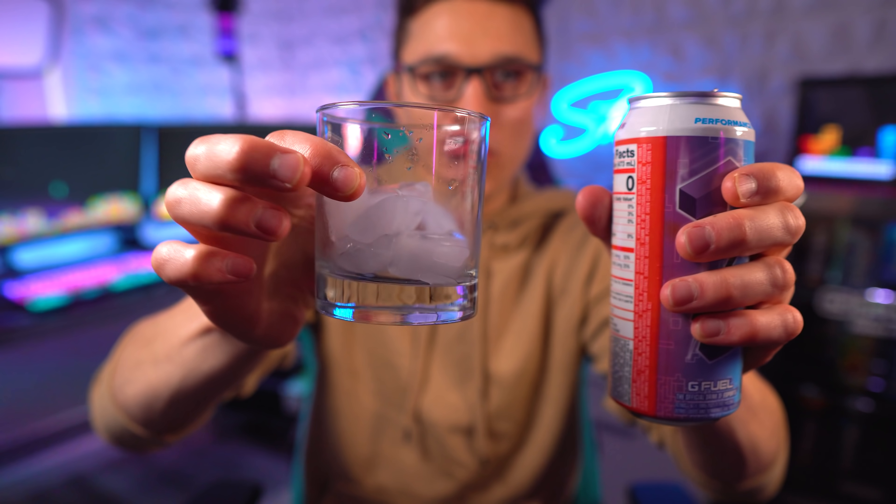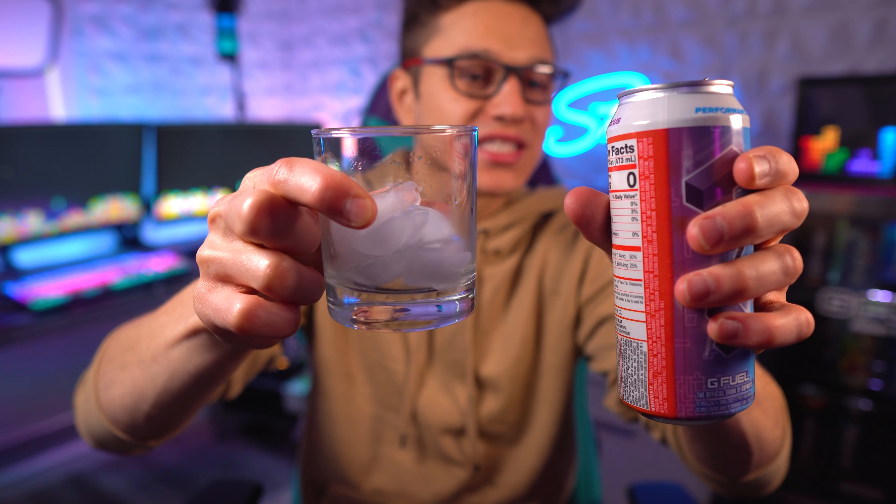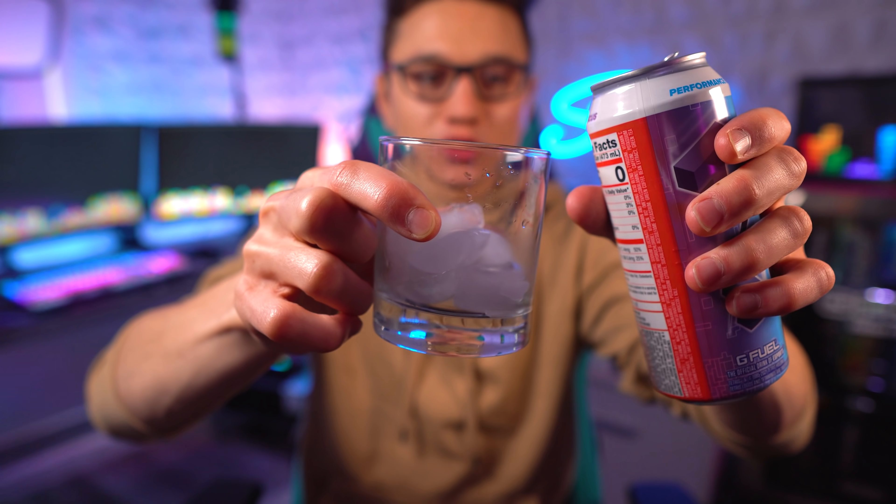It does smell obviously berry-ish, but it's also got like this starchy, almost candy-like hint to it of some sort — something I can't exactly pinpoint. It's got some sort of a candy-like starchy smell to it. I've smelled that before but I'm not sure exactly what it is. Alright, let's go ahead and pour a glass of this Tetris Blast G Fuel.